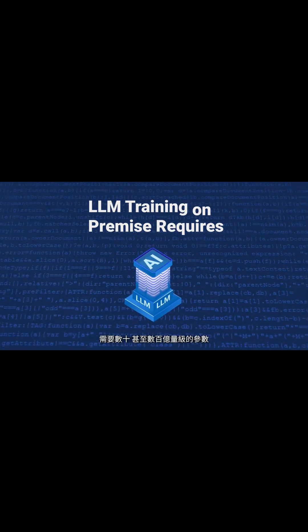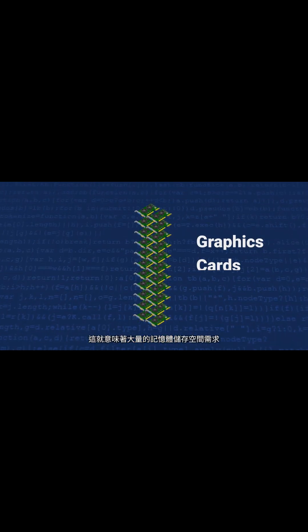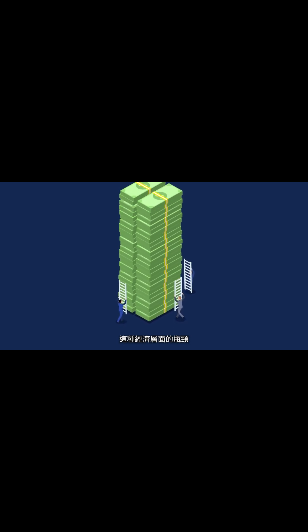An LLM model may require tens or even hundreds of billions of parameters to provide high-quality responses. That requires a serious number of graphics cards to accommodate, and as we all know, graphics cards are expensive. Existing premium solutions can cost up to millions of dollars.